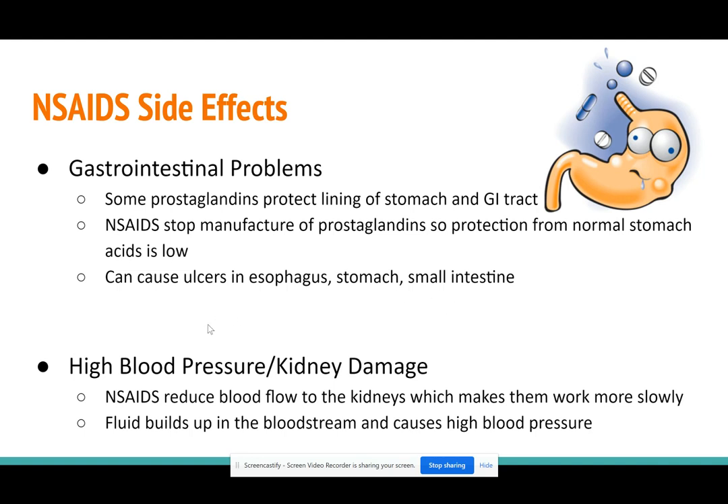NSAIDs also reduce flow of blood to the kidneys, and your kidneys are in charge of filtering your blood. If your kidneys are working more slowly, you have fluid buildup in your blood, and that can lead to high blood pressure. Most of these side effects are over the long term — if you take aspirin once you're probably going to be okay, but over the long term these things can happen.